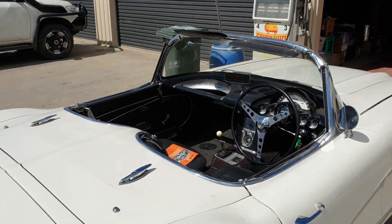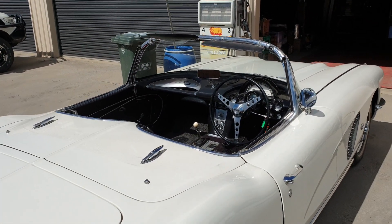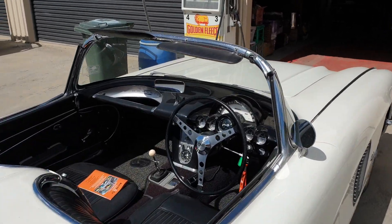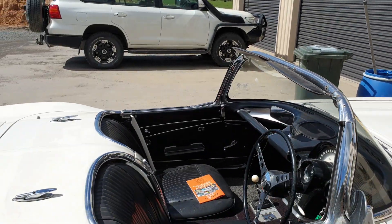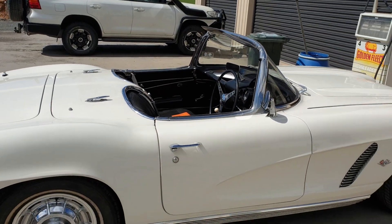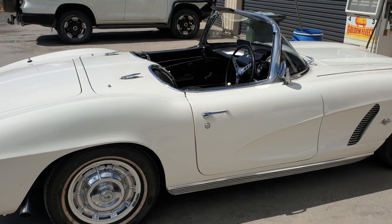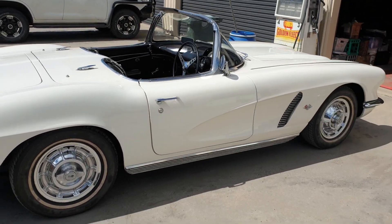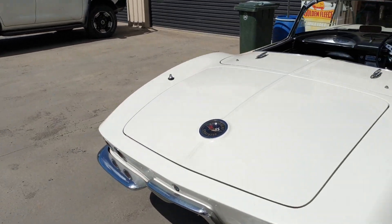I'll grab a couple of photos because in the auction it was always with the roof up — they never actually had a shot with the roof down. I assume people probably did have a play with the roof mechanism, because if the roof mechanism doesn't work well, they can be a bit of a pain.